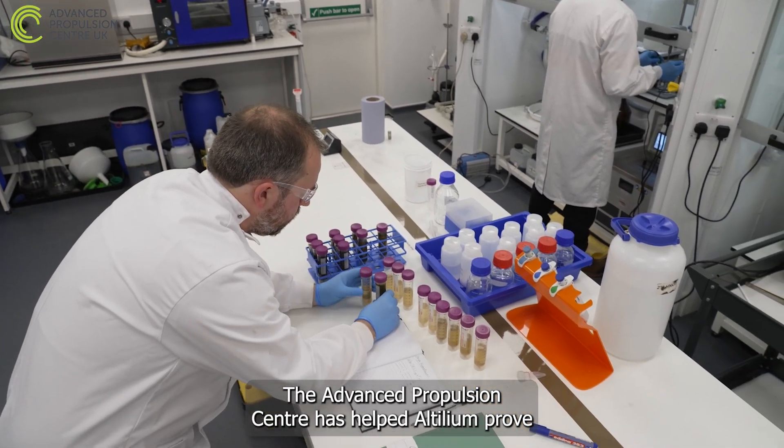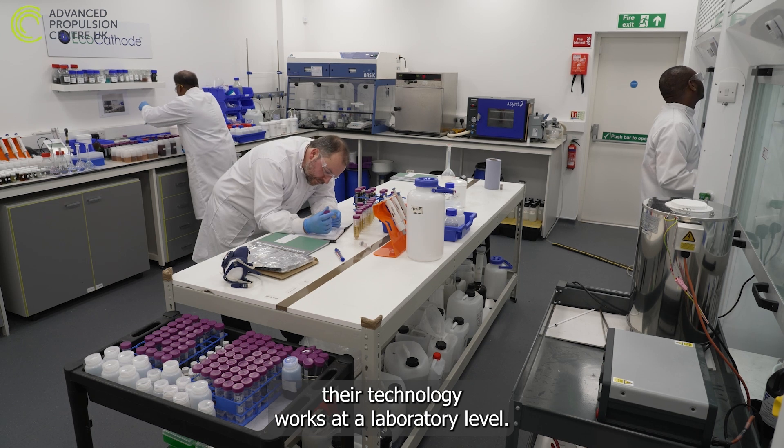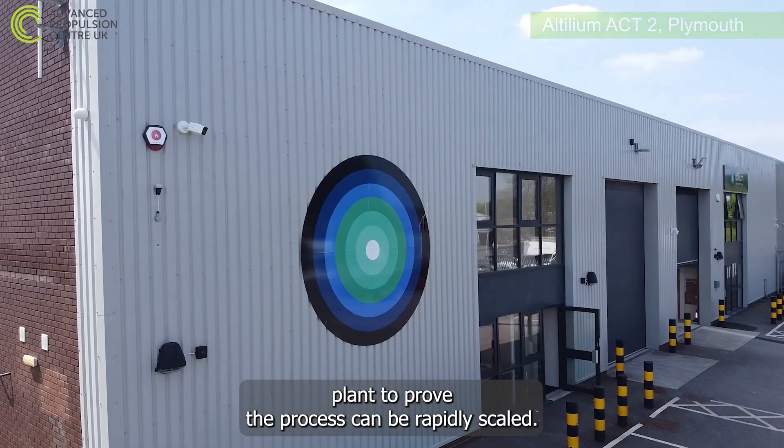The Advanced Propulsion Centre has helped Altillium prove their technology works at a laboratory level. They are now supporting Altillium in building a bigger commercial pilot plant to prove the process can be rapidly scaled.